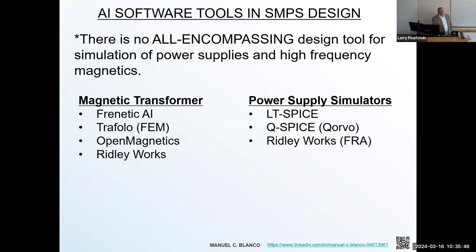There's no all-encompassing tool for designer simulation. If I had to break down how the field is progressing towards AI: there are tools that model the magnetics of the transformer exclusively. Tools that come to mind are Frenetic AI out of Spain, Trofalo in India, and there's also open-source Open Magnetics, which is doing interesting things with Python programming — systematically giving designers methods to select cores more efficiently. And Ridley Works is interesting; they have a frequency response analyzer that compares to nothing else out there in the field right now.